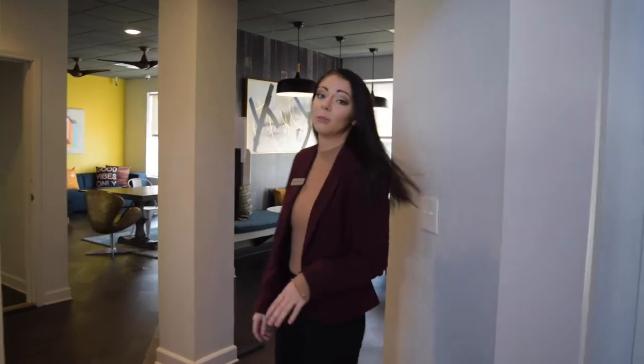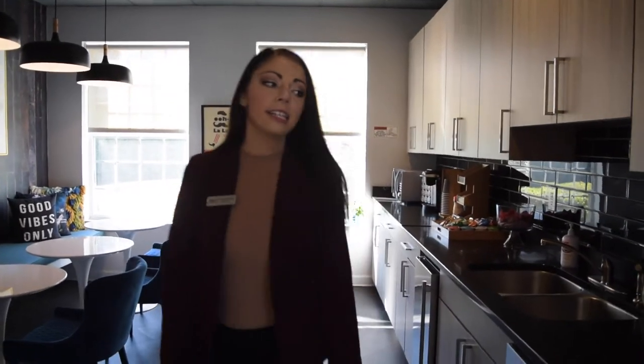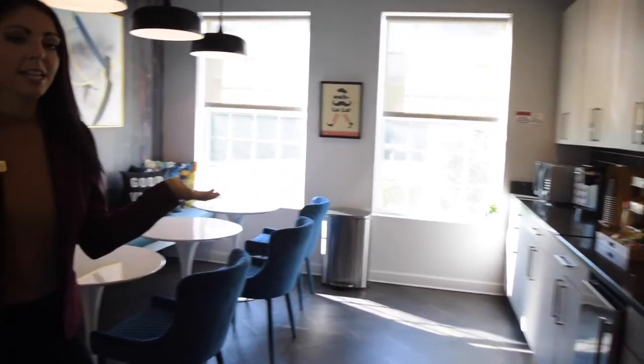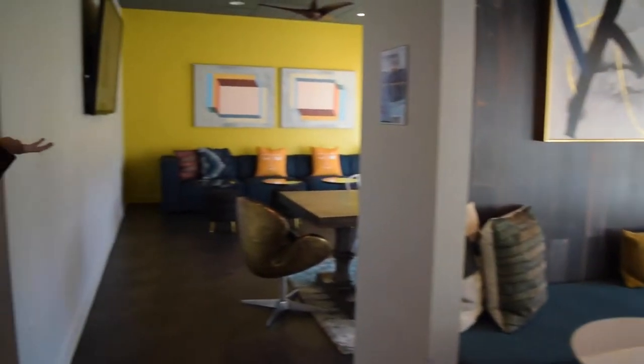Another thing that we have a multitude of here at University Village is study space. Right behind me, we have our bistro, which has our coffee bar and lots of snacks for all of our residents. It also has plenty of seating for lots of study use, as well as our lounge back here.